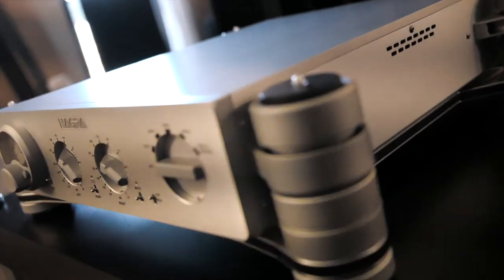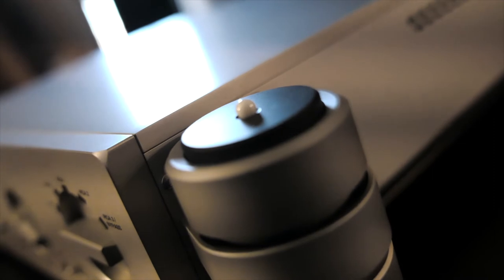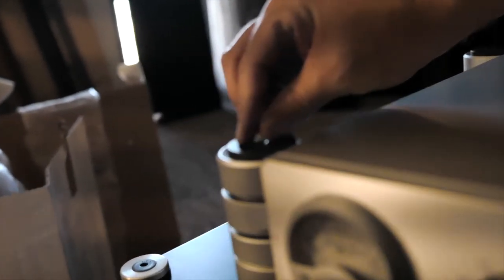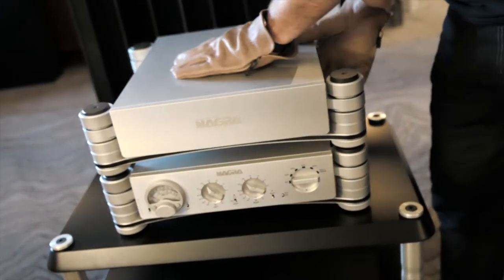Another feature that is really important for the sound is the control of the vibration. We have a tower of suspension for each machine with a ceramic ball between the two units. This gives at least 40% better sound.